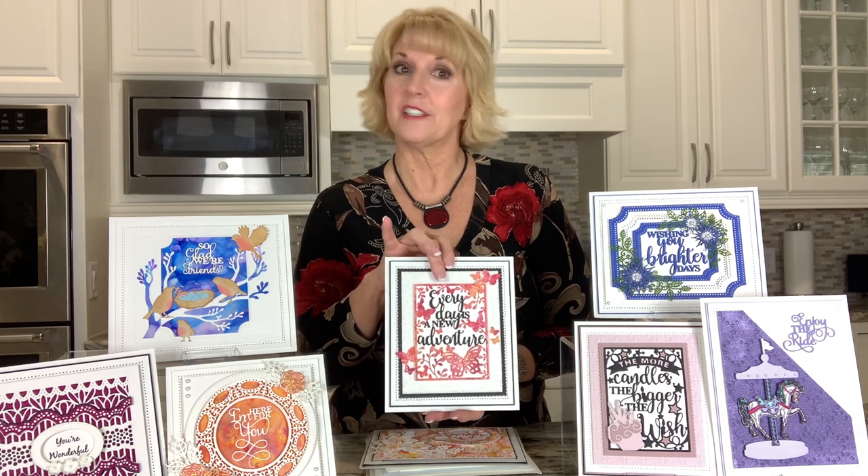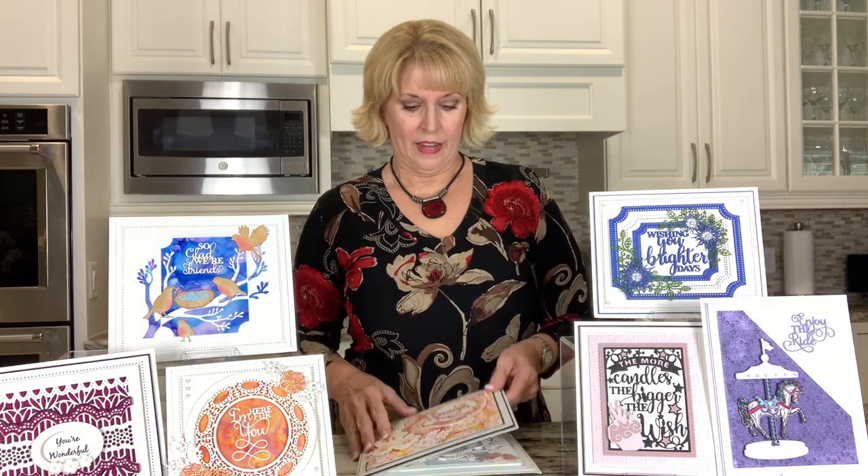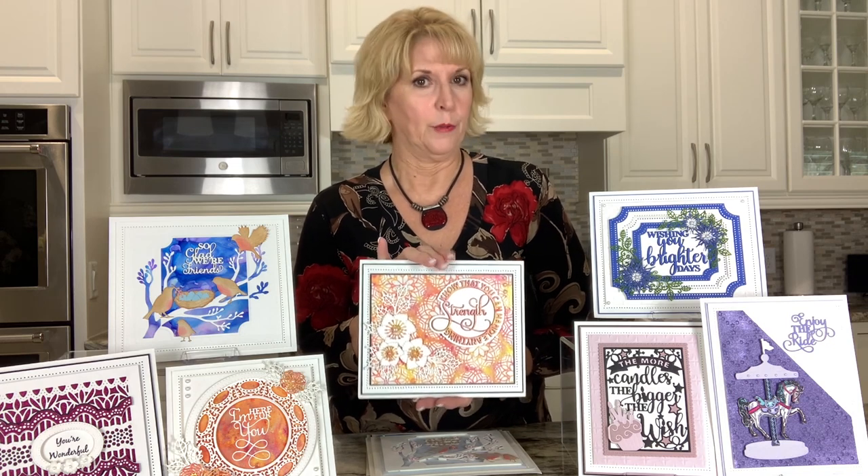We have some more all-in-ones — there are four different designs on there. We've also added to our circle sentiment sayings; these are lovely. Three new ones up here.